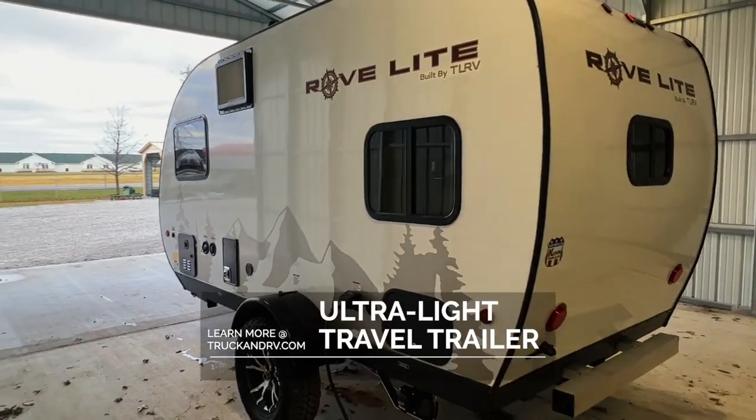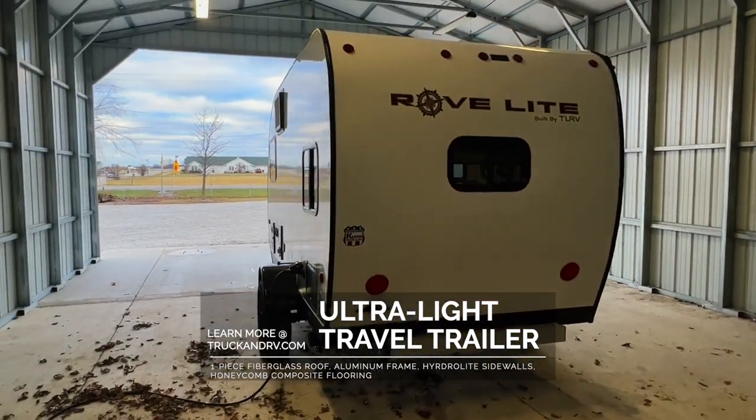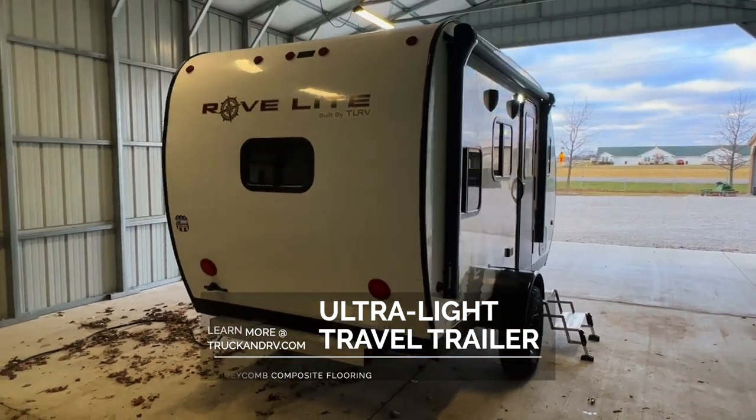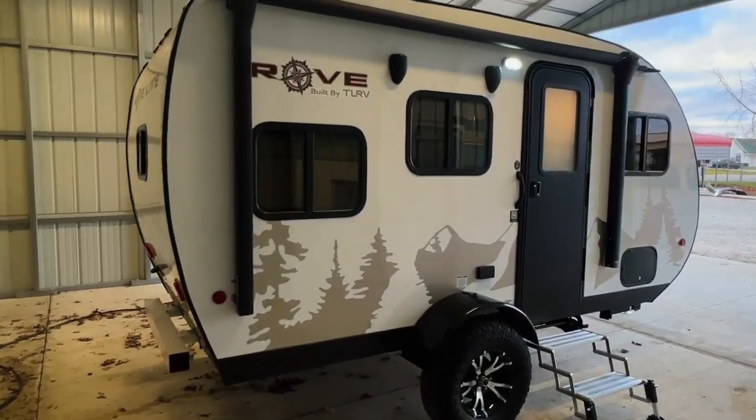Please check out our website at truckandrv.com to view all of our inventory. There's a direct link to this particular RV in the video description below. If you follow that link, it will take you to our website where you can see the pricing and information on this unit. Once this unit is sold, that link will be removed.